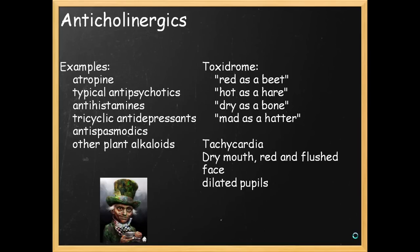Anticholinergics — the drugs you might encounter include typical antipsychotics, antihistamines, tricyclic antidepressants, antispasmodics, plant alkaloids, and atropine. Picture the mad hatter: the toxidrome involves patients being flushed — red as a beet, hyperthermic — hot as a hare, dry as a bone, mad as a hatter — so confusion. Tachycardia, dry mouth, red and flushed face, dilated pupils.